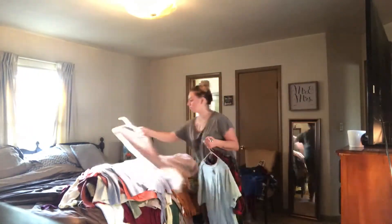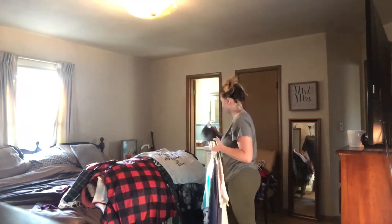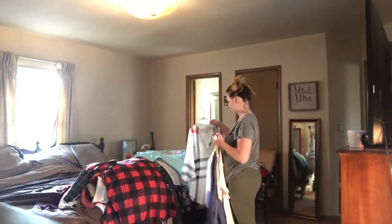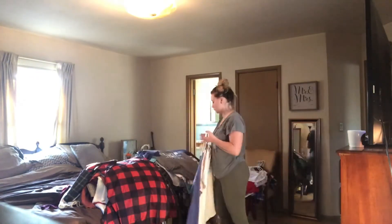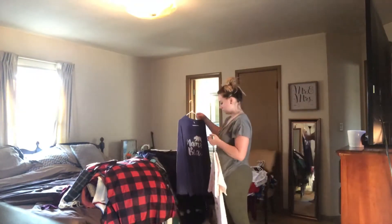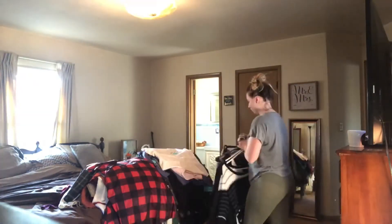Looking back on this and editing this video, I feel like I do have way too many clothes. I don't realize it in the moment, but seeing me pile up all these clothes onto my bed makes me realize I have way too many clothes and I could probably do this all again and get rid of even more.